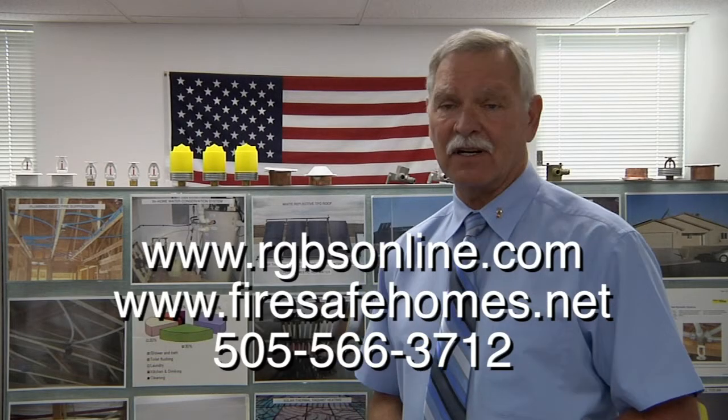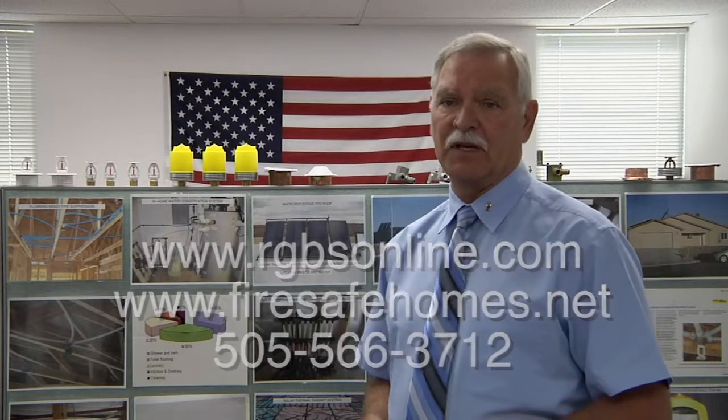Hi, my name is Doug Lindberg and I'm the president of Real Green Building Systems. I've been involved in the plumbing mechanical building trades world for over 30 years. I've been a salesman, a designer of systems, and a consultant.